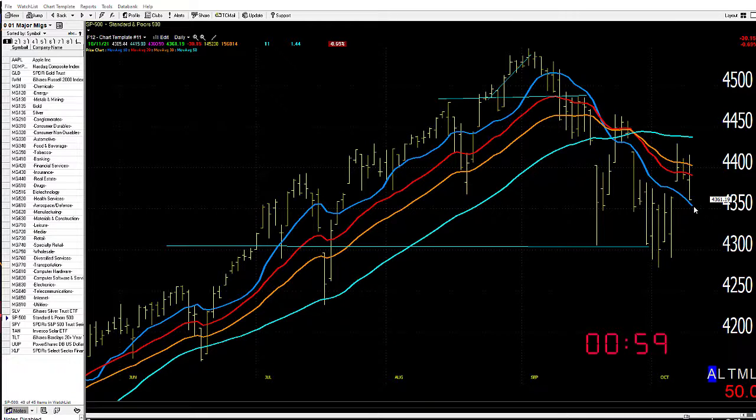The S&P tried to rally but came right back in, closing this little gap in here. That's a bit above my next stop, I suppose, about 4,300. Still, it's toppy longer term, as you can see — both high moving averages and a prior downtrend.